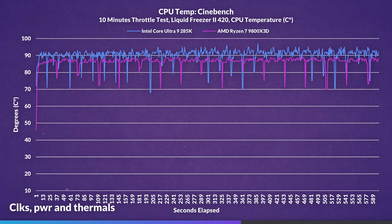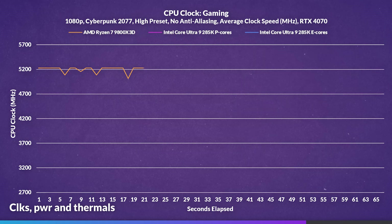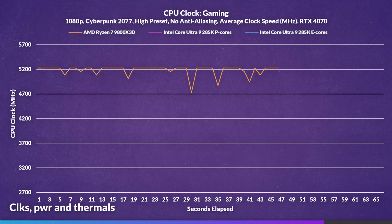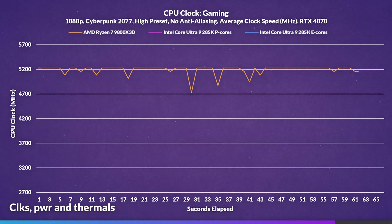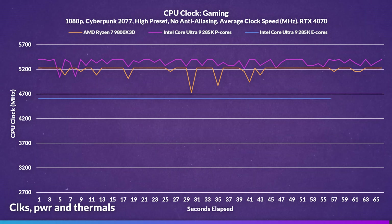On the 9800X3D, temperatures were a little higher than expected considering I'm using a 420mm radiator, but since clocks maintained themselves I can't really hold it against it. In a gaming scenario in Cyberpunk 2077 at the high preset 1080p, the 9800X3D averaged around 5.2GHz and stayed within that margin gracefully. The 285K's P-cores were much more stable than in Cinebench, averaging closer to 5.4GHz but falling as low as 5GHz, with E-cores maintaining 4.6GHz almost consistently.